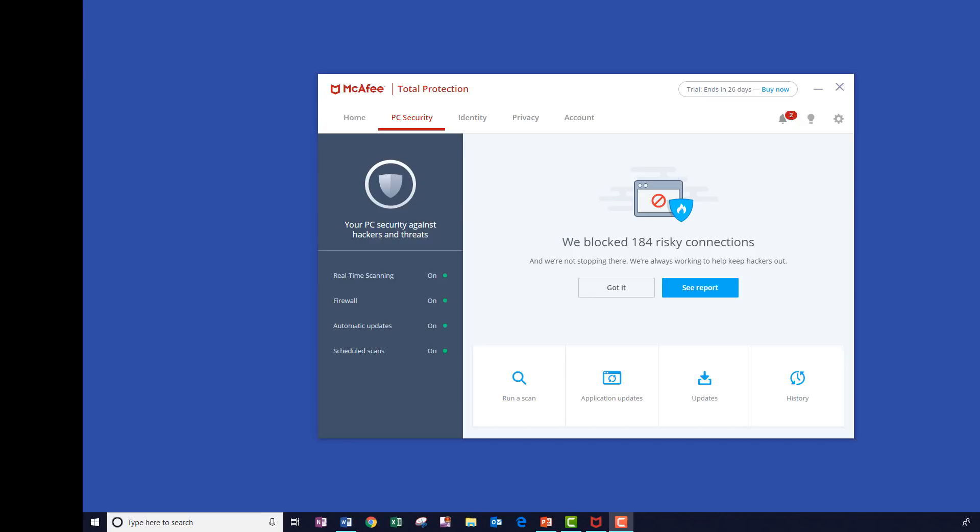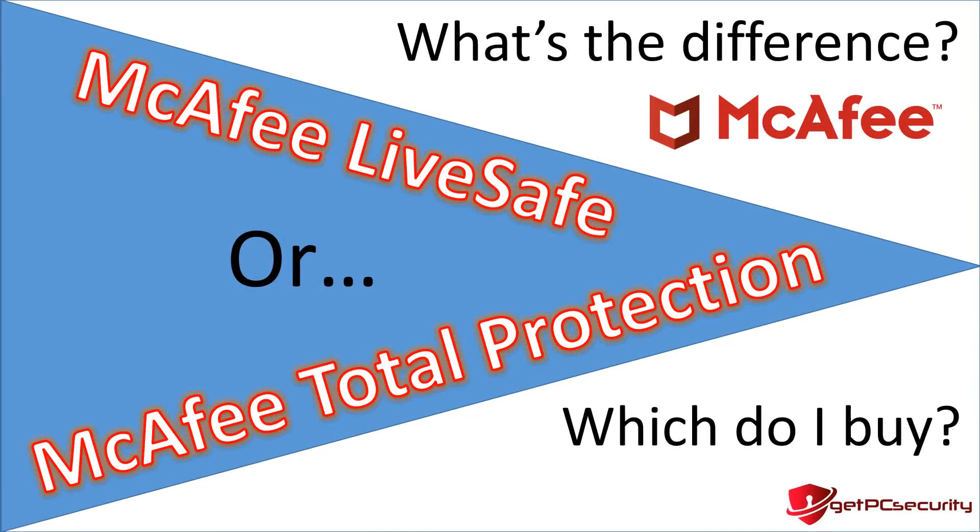Before we get started, if you scroll down and look below the video you'll find links to download and purchase both McAfee security products as well as many other PC security products, links to other product reviews, and related content. Please hit that subscribe button and like button, and let us know what security products you want us to review in the future or any PC security questions you have. Let's jump right into the product comparison.